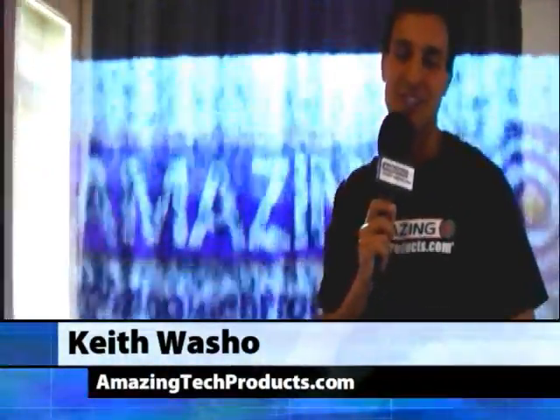He'll do a great demo for you on this, so stay tuned for that. Thank you for watching. Please come back soon to discover, learn about, and engage with innovative tech products at AmazingTechProducts.com.